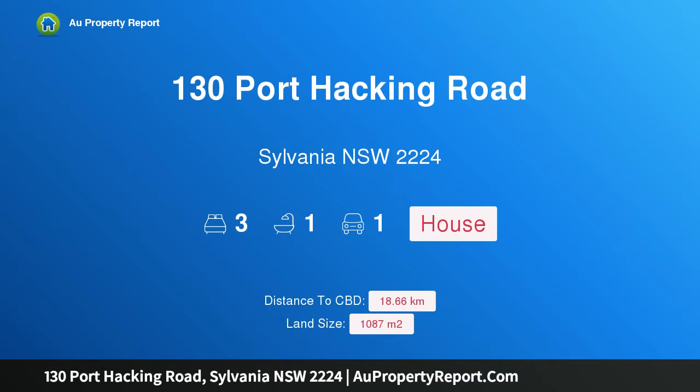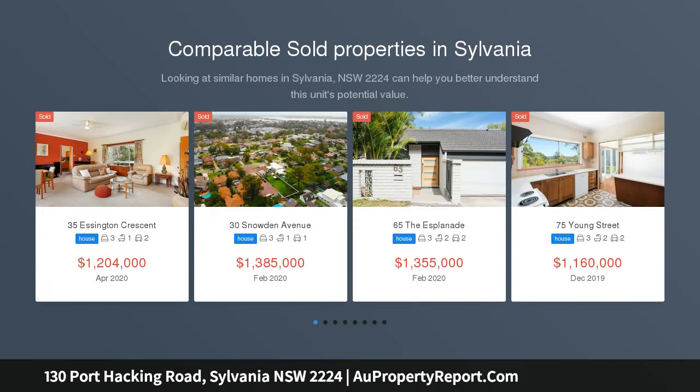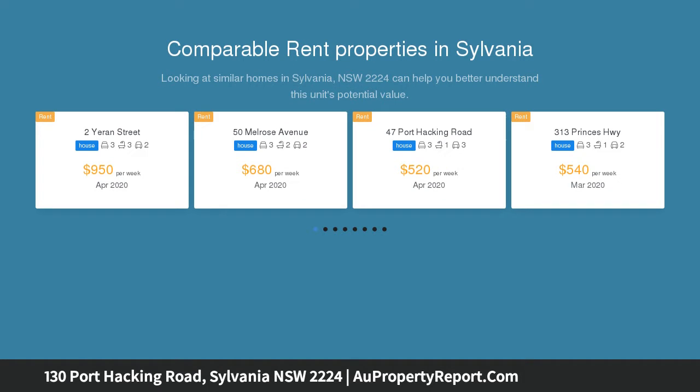Hi, I am glad to introduce Property 130 Port Hacking Road, Sylvania NSW 2224, DA approved for 4 townhouses. A fantastic opportunity to build 4 townhouses, ready for development tomorrow.